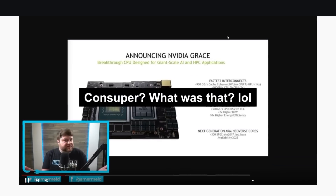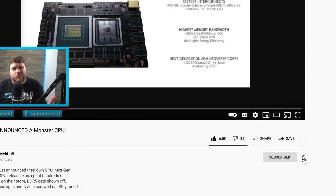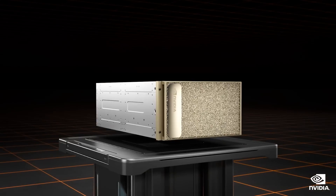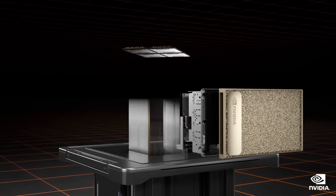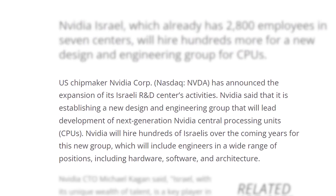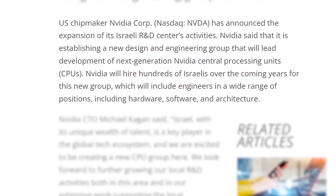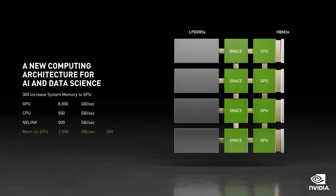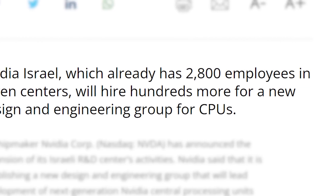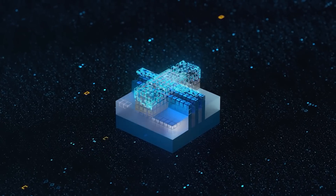Next up for today, if you've been following the channel — which you definitely should to stay caught up on all things gaming hardware — you know that NVIDIA announced their very own CPU early last year. But of course, that was just for AI, not a consumer chip or anything like that. Well, the company just announced the establishment of a new group in Israel to lead the development of next-gen NVIDIA CPUs. NVIDIA Grace was just the beginning — NVIDIA is planning to hire hundreds of engineers for their future CPUs.